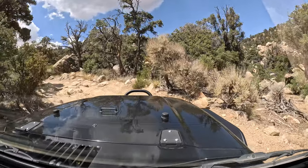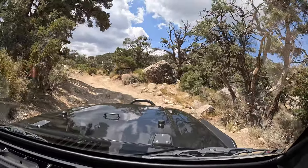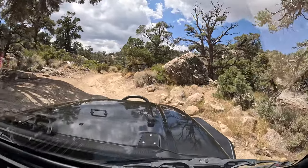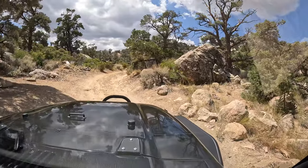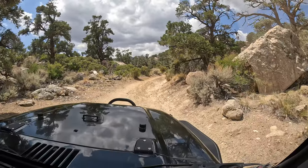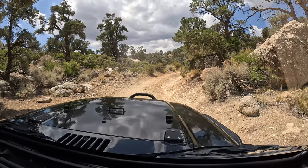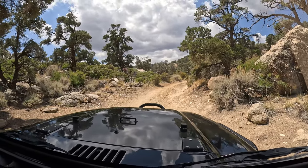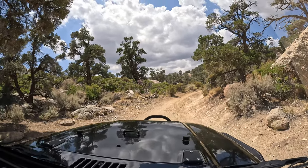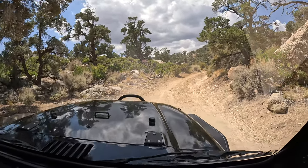This looks challenging. This is gnarly so I'm just gonna cruise through it - there's a cliff there. Guys, this is horrifying. Not only is it horrifying but the squeaks add to the horror. No way - I'd probably put the lockers on. Do you want me to hop out? Hold on, I'll get out of it.